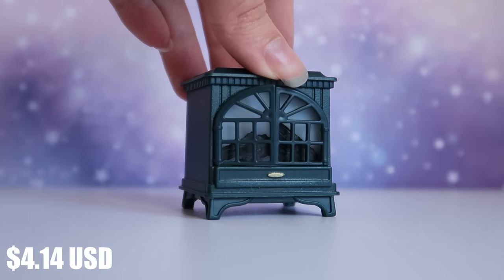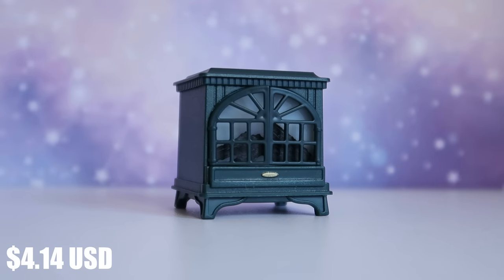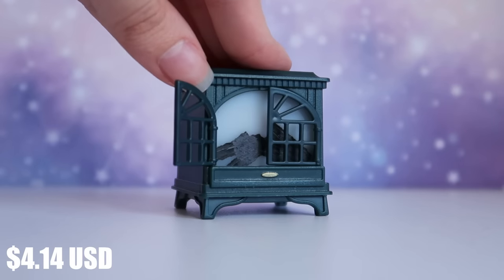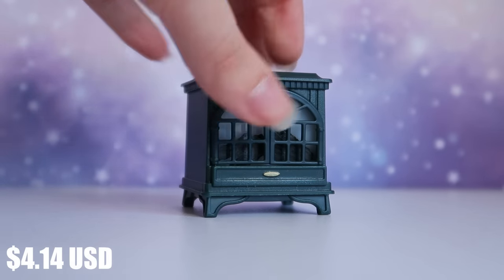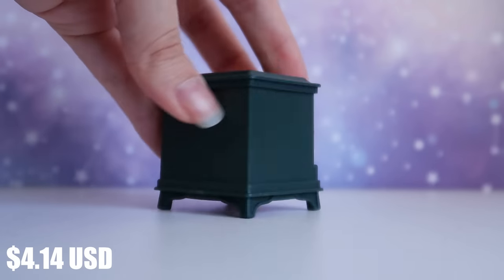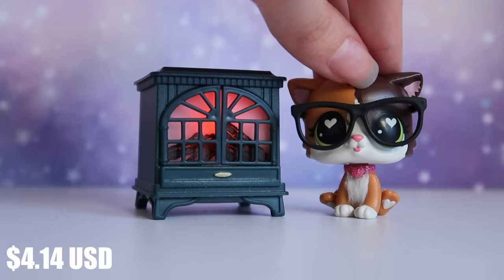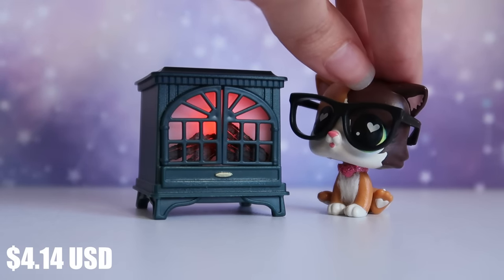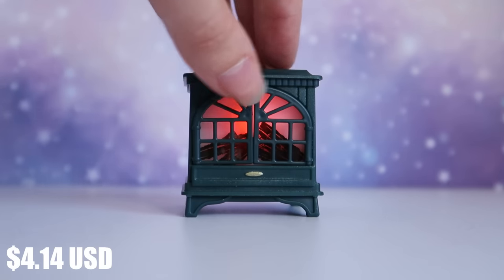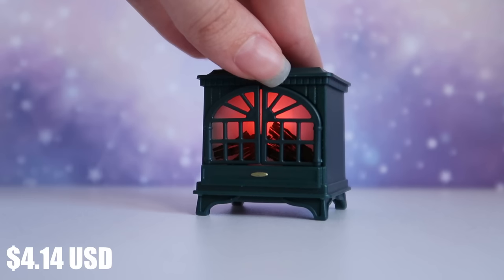This next item goes back to my spooky heritage — a little fireplace. I chose dark green because it felt unique. You can open the little grates at the front to see the logs inside, and what's really cool is that the fire actually lights up — just turn the switch underneath. It's a good size for LPS, not too big but not too small. Perfect for spooky videos or Christmas themes.